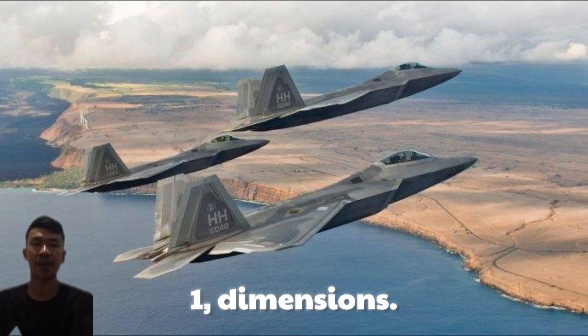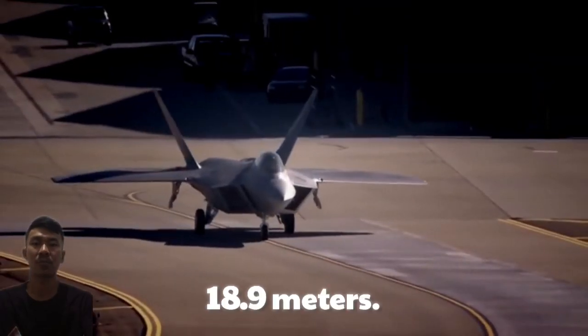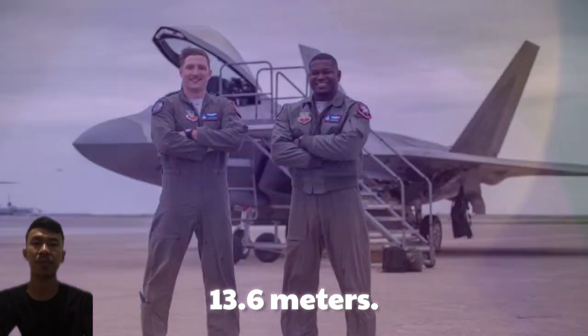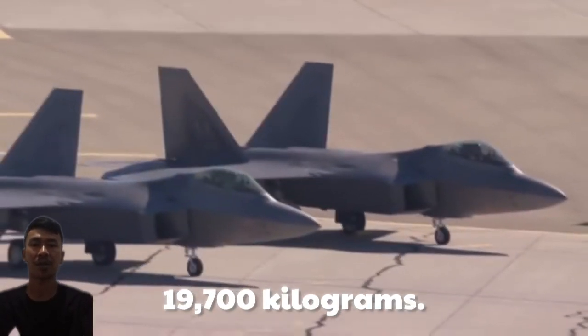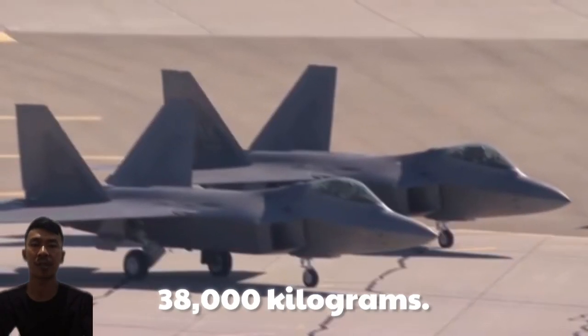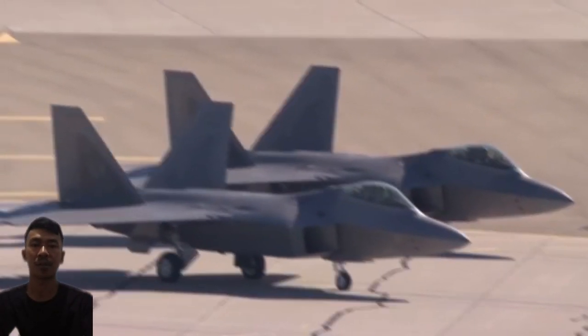Key Specifications — Dimensions: Length 18.9 m, Wingspan 13.6 m, Height 5 m. Empty weight 19,700 kg, maximum takeoff weight 38,000 kg.